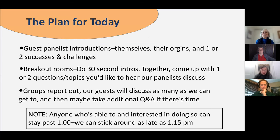The plan for today is to have our guest panelists introduce themselves, their organization, and one or two successes and challenges. We are actually having some tech challenges of our own today. I think we may skip the breakout rooms and just go into some pre-planned discussion questions, then an open discussion time among the panelists. If we have time, we'll take some additional Q&A. We can stay as late as 1:15, but our official end time is 1 o'clock.